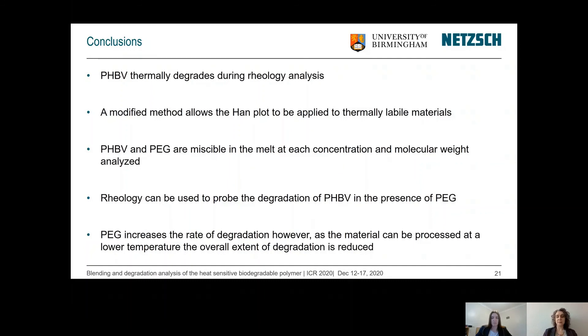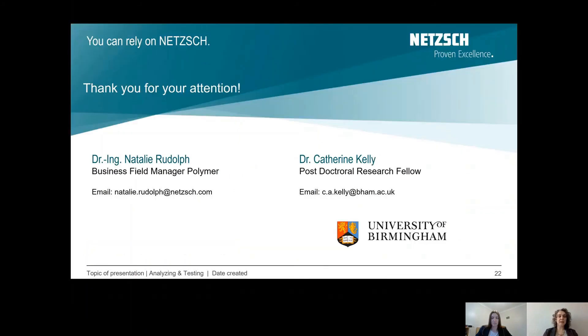This adds a valuable material to the portfolio of options we can use in plastic packaging and helps address some of the big issues of our time. We'd like to thank you for your attention. Our contact information is shown below if you're interested in learning more about this research or other things we're doing and want to get in touch with any further questions.